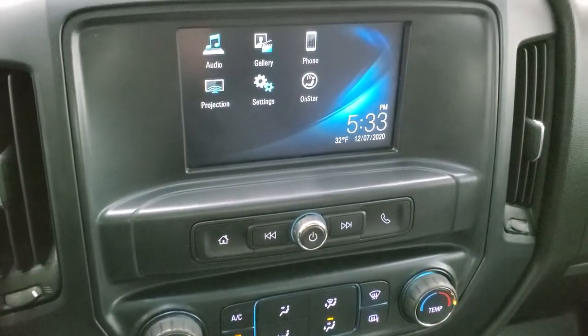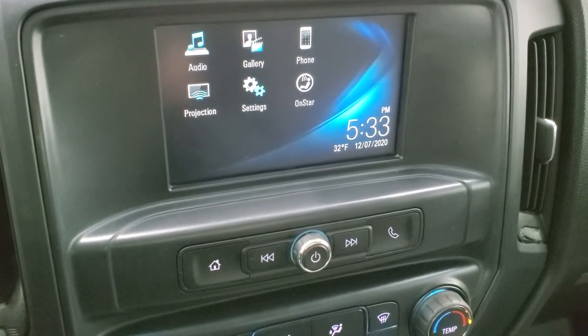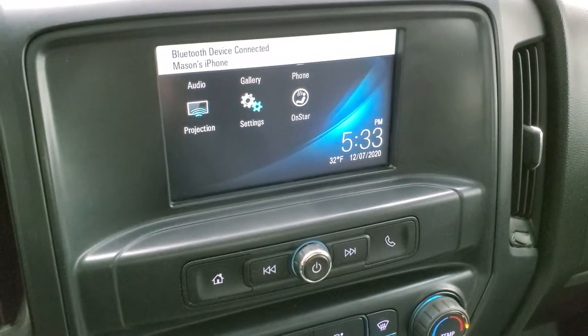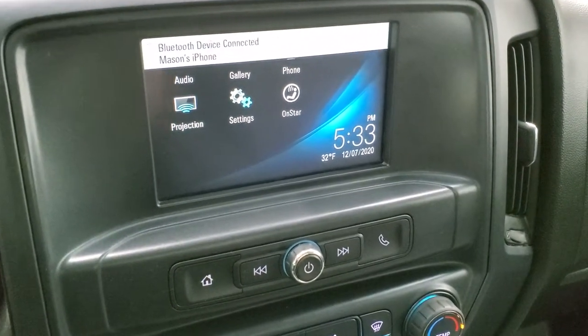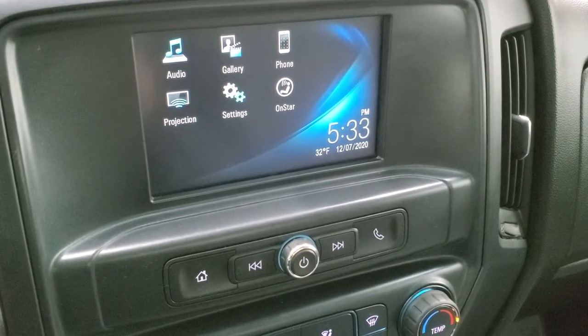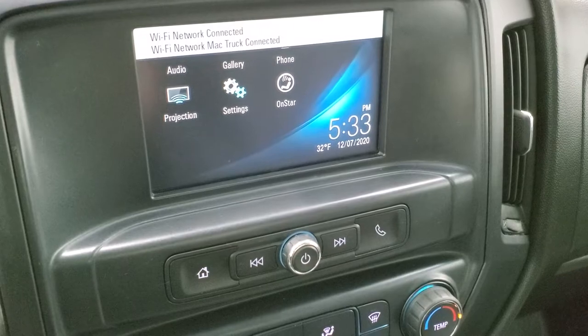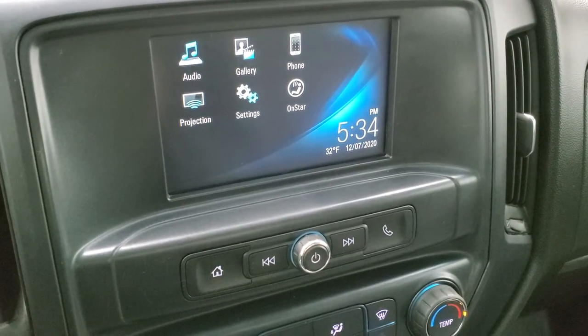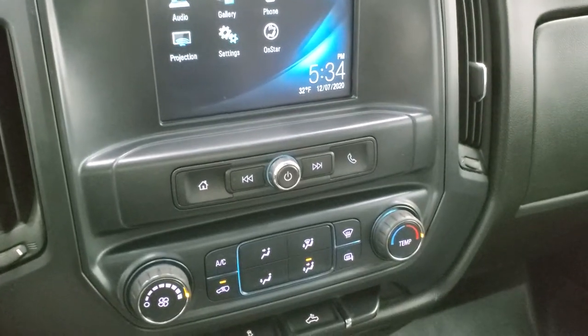This one comes with the Chevy MyLink system — AM/FM radio. It also has projection, so you can project your cell phone to the screen through Android Auto or Apple CarPlay. And if you've got a navigation system on your cell phone, you can put it up there and then you have navigation on your radio — pretty cool.